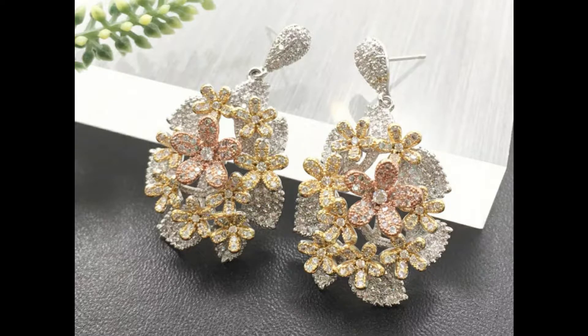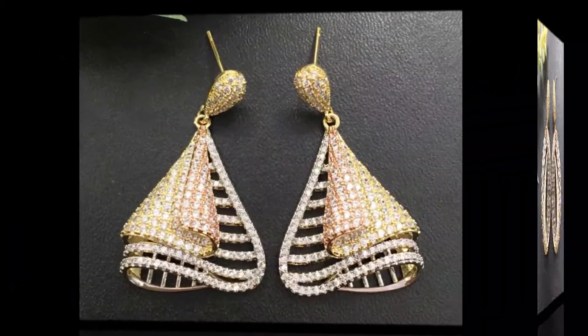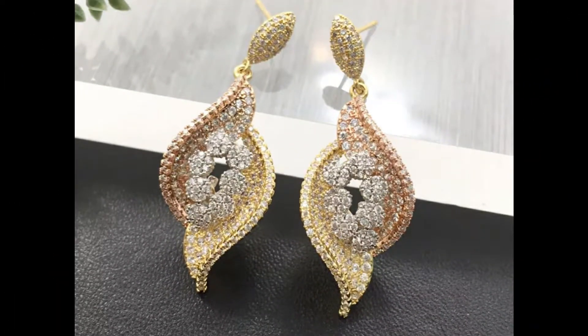Friends, enjoy this beautiful collection of three-tone earrings. If you like this video, please like, share, and subscribe to my channel. Take very good care of yourself. Have a nice day. Thank you for watching. Bye!